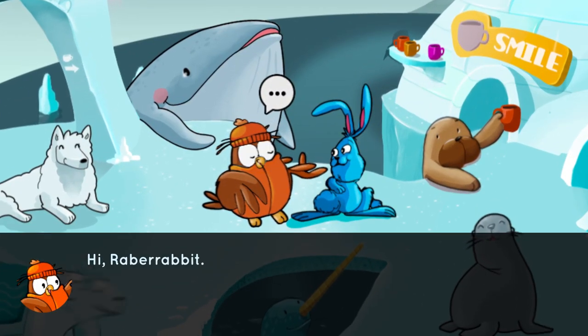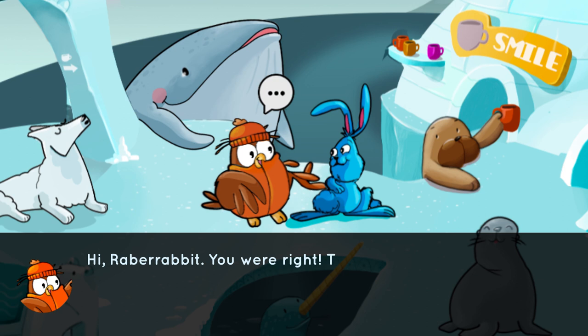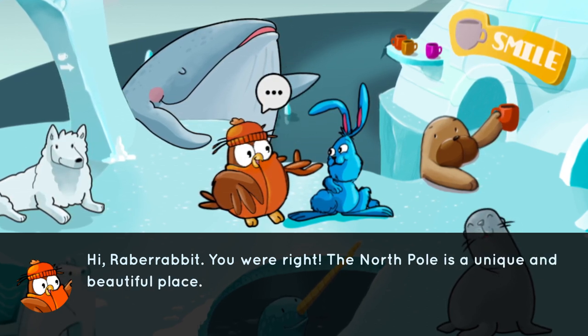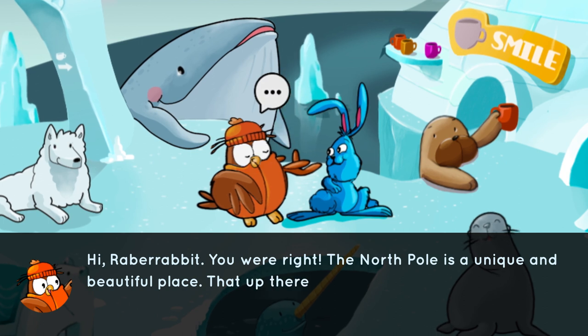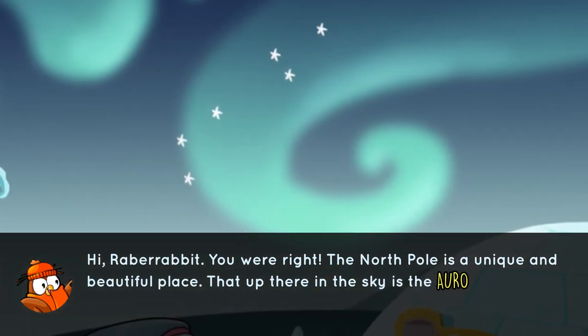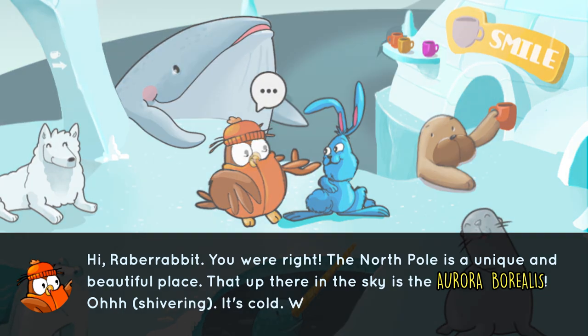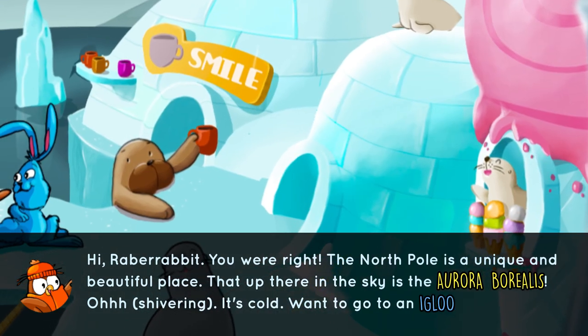Hi Rab-A-Rabbit, you were right. The North Pole is a unique and beautiful place. That up there in the sky is the Aurora Borealis. It's cold — want to go in an igloo and warm up?